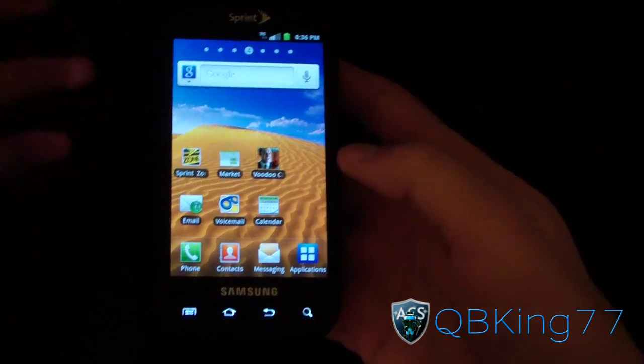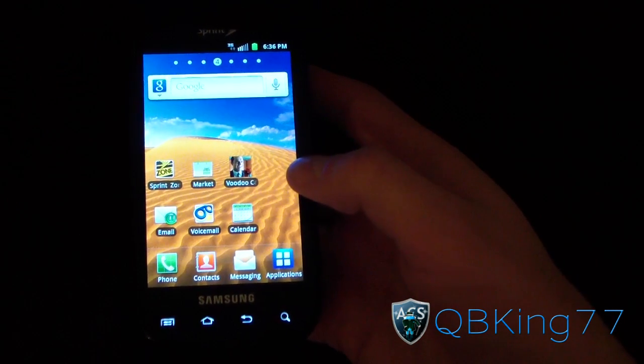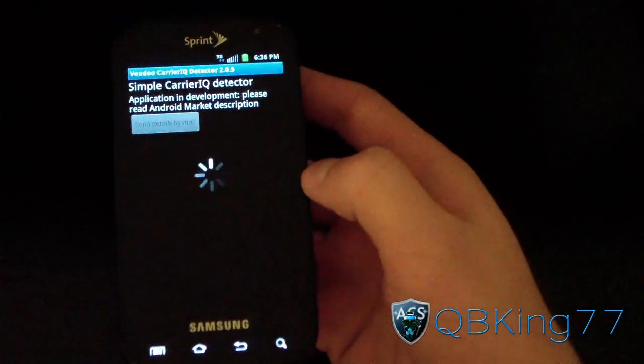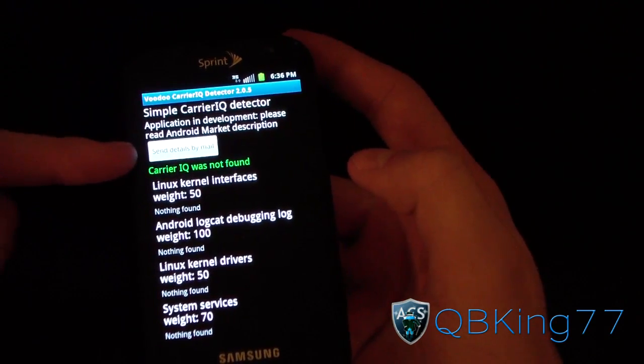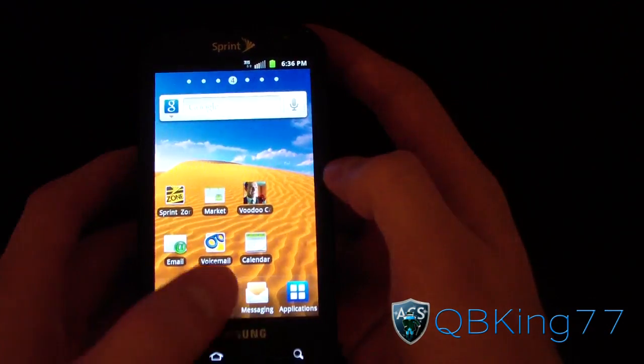Some minor updates to this — CarrierIQ would be removed now. Let's go ahead and check that out. I'll go to the Voodoo CarrierIQ Detector application and it says CarrierIQ was not found. So there you have it — no more CarrierIQ on the Samsung Epic 4G by stock.